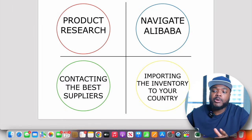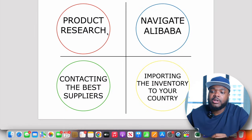If you want to sell on Amazon and use Alibaba.com to find a supplier, in today's video I'm going to go through the four most important things you need to be aware of: product research, knowing how to navigate Alibaba, how to contact the best suppliers, and the key things you need to know when it comes to importing the inventory into your country.